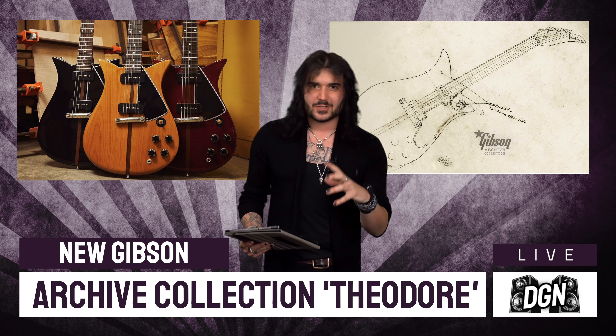It's absolutely fantastic. And finally, Wolfgang Van Halen has released some details on the mystery guitar he's been playing. He's been playing a very peculiar Wolfgang and I'm chuffed to bits about it. Anyways, let's get talking first about the beautiful Gibson Theodore.